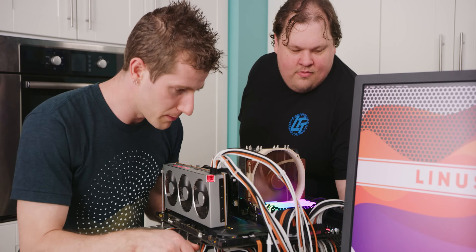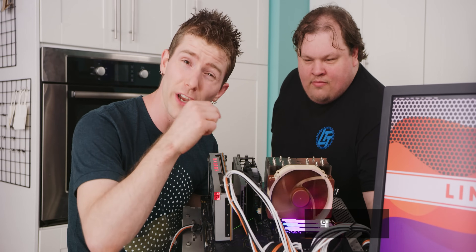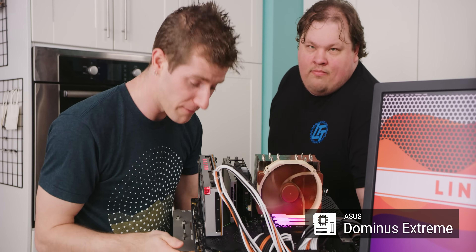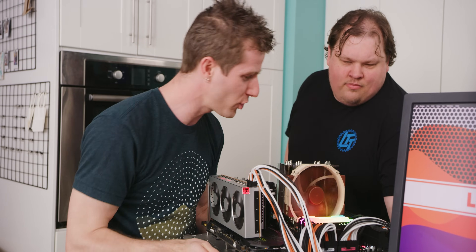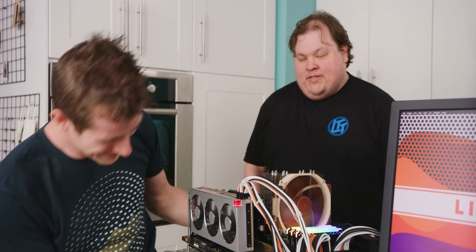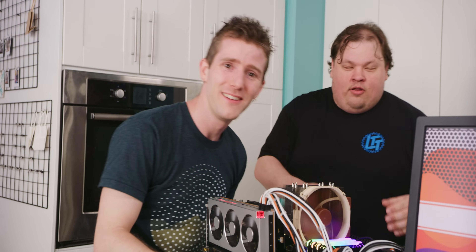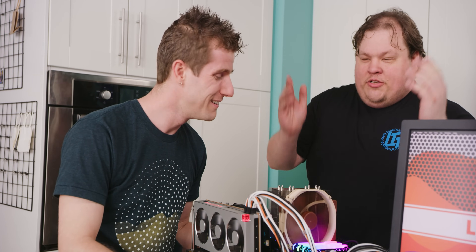So let's begin by going over what we've done here. This is our Asus Dominus Extreme motherboard. Hanging off of it — Anthony, is that two power supplies? Yeah. Even though the 1,000-watt C Sonic Prime that's on my bench has more than enough wattage to handle all of this, the actual load of all these VRMs during power-up is just way too much for it.